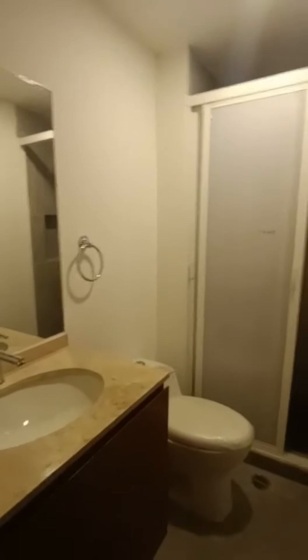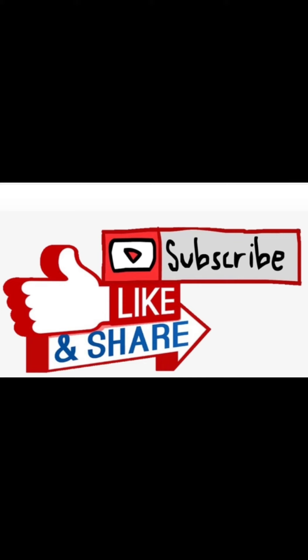Make sure you all like and share, and click that bell to subscribe to the channel for more apartment walkthroughs. Let's go.